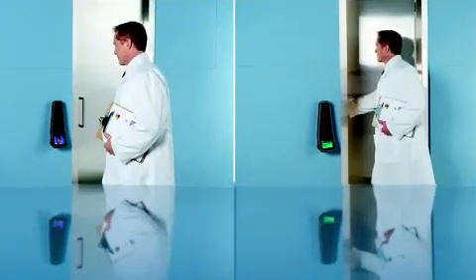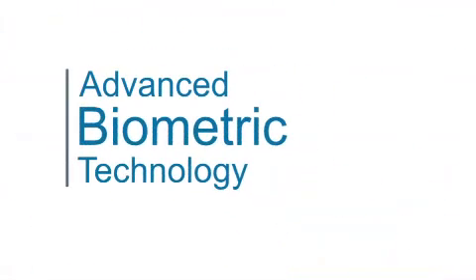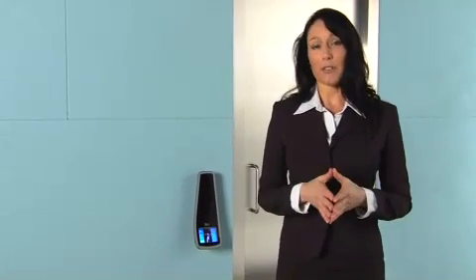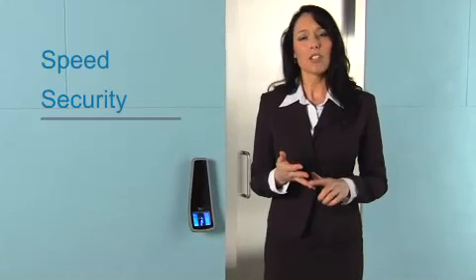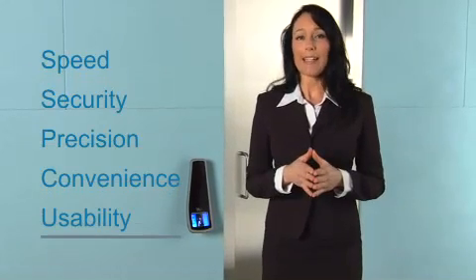We ensure that only your registered users and employees have secure, high-speed access to offices or restricted areas using the advanced biometric technology found in our 3D face reader solutions. Welcome to a demonstration of L1 3D face reader solutions for access control. During the next few minutes, we will guide you through the enrollment and identity verification process to illustrate how this system delivers speed, security, precision, convenience, and usability — all in one biometric access solution. Let's begin the demonstration.